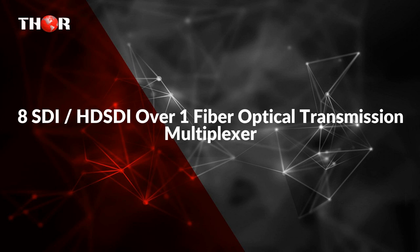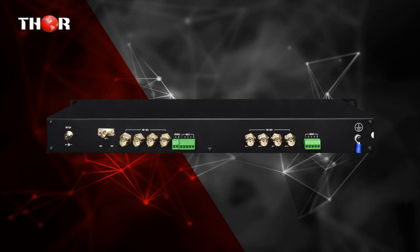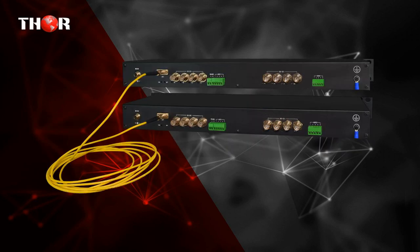The first one is 8-SDI HD-SDI over 1-Fiber Optical Transmission Multiplexer. 8-CH HD-SDI Fiber Kit with Dual Aux for Analog Audio or RS-422/RS-485, 230 seconds data or contact closure.